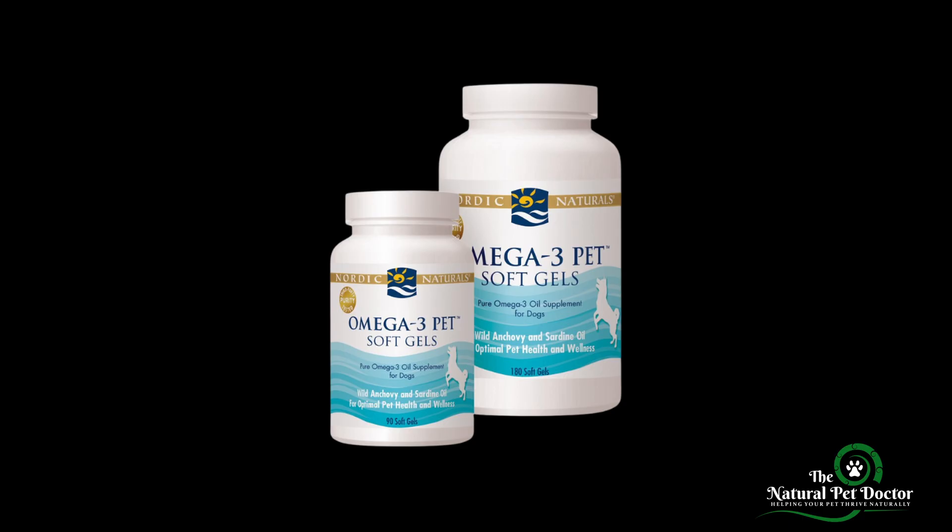And of course, omega-3 fatty acids. Omega-3s are fantastic for reducing inflammation throughout the body, including the gut, and for supporting gut health. They lower systemic inflammation and support the healing process, making them a great addition for pets dealing with histamine intolerance. And then L-glutamine — this amino acid is critical for repairing the gut lining and reducing gut permeability.